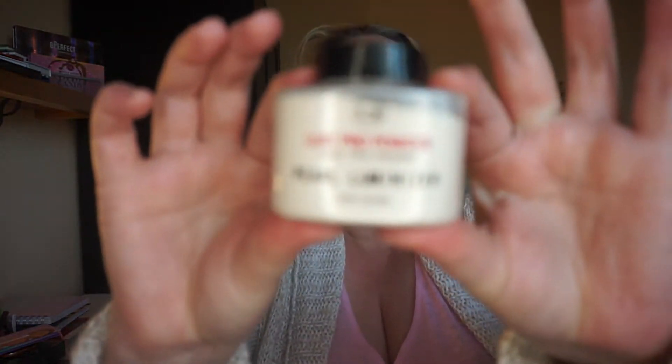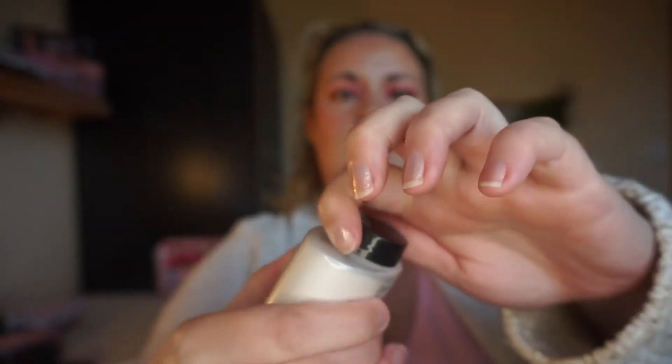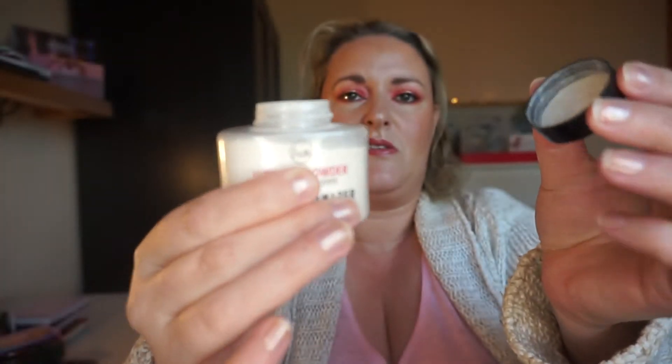I had rolled in the Jcat Luxe Pro Powder Pearl Luminizer. I adore how this powder looks on the face, but I absolutely detest the packaging — with everything that is in me, I detest it.